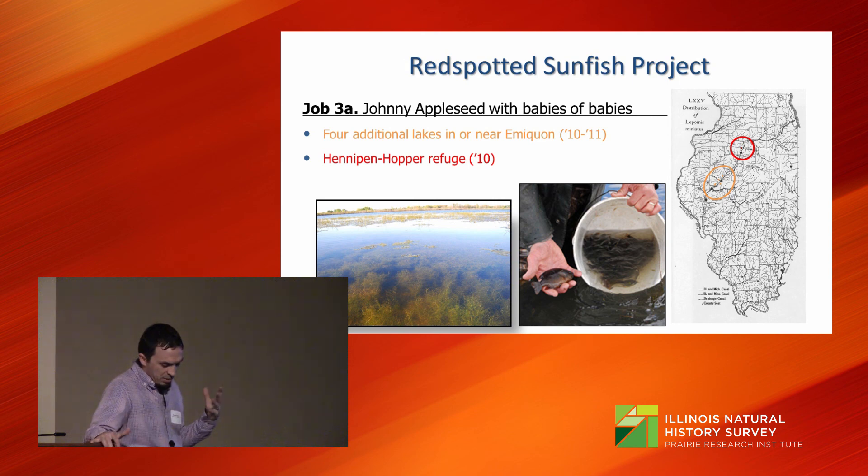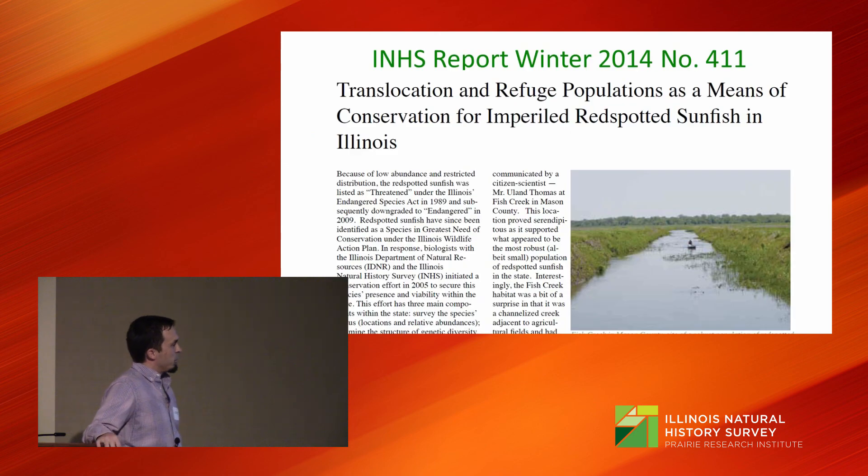This has been an extremely fun and challenging project. We were fortunate enough to be published in the Natural History Survey's winter reports, which is available online if you're interested in reading about it. Feel free to reach out if you have any further questions.